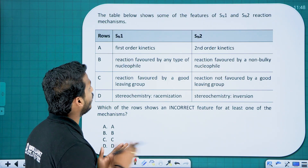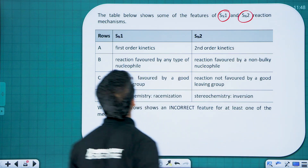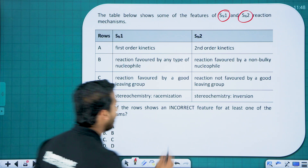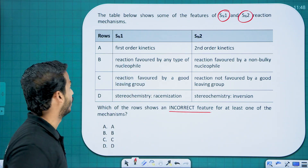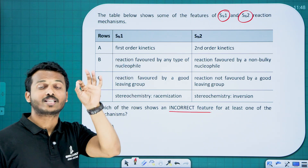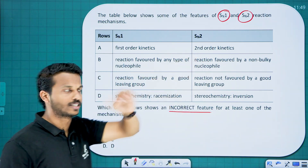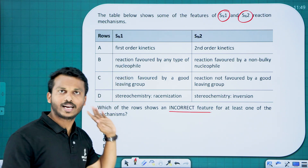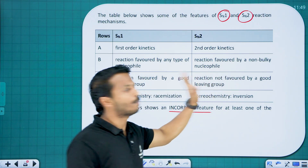The next question shows a table of features of SN1 and SN2 reaction mechanisms, asking which row contains an incorrect feature. SN1 is substitution nucleophilic unimolecular — first order kinetics. SN2 is second order kinetics. Both reactions are favored by any type of nucleophile, and SN2 is specifically favored by a non-bulky nucleophile.